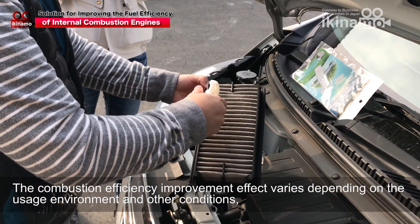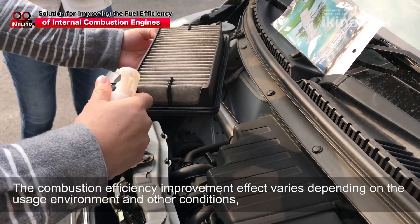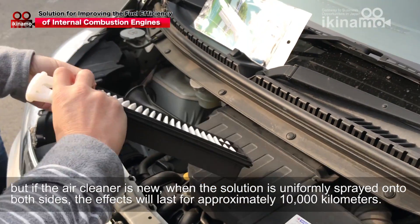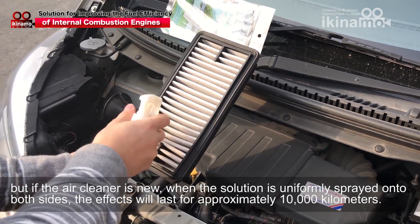The combustion efficiency improvement effect varies depending on the usage environment and other conditions, but if the air cleaner is new and the solution is uniformly sprayed onto both sides, the effects will last for approximately 10,000km.